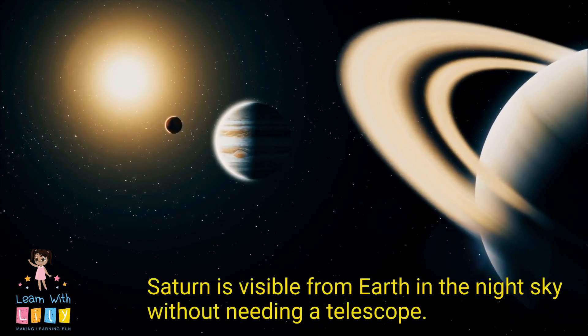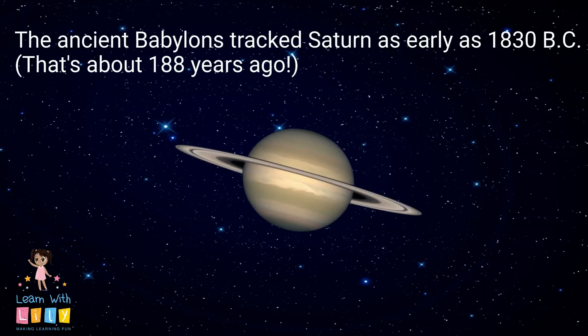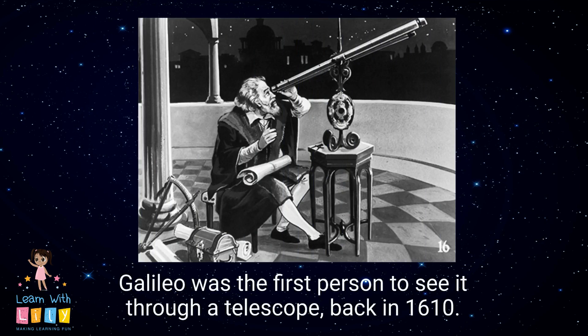Saturn is visible from Earth in the night sky without needing a telescope. The ancient Babylonians tracked it as early as 1830 BC — that's about 188 years ago. They could see it by looking up at the night sky with naked eyes, meaning they didn't need a telescope. Galileo was the first person to see it through a telescope back in 1610.